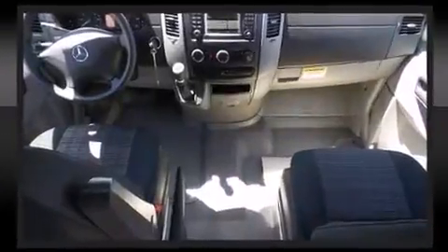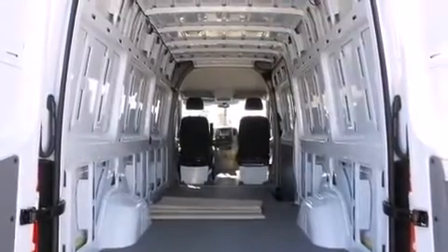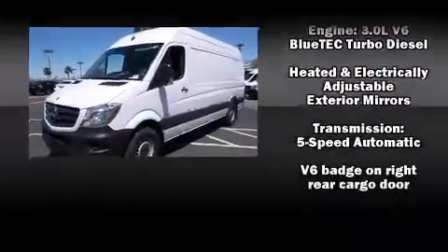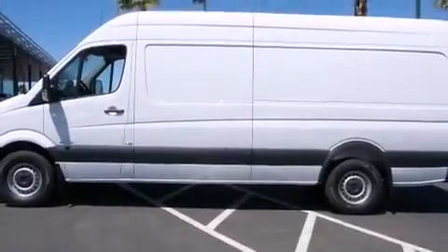Mercedes-Benz ensures the safety and security of its passengers with equipment such as dual front impact airbags, traction control, ignition disabling, and four-wheel disc brakes with ABS. Brake Assist technology provides extra pressure when applying the brakes.